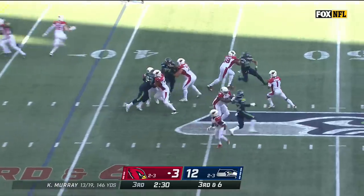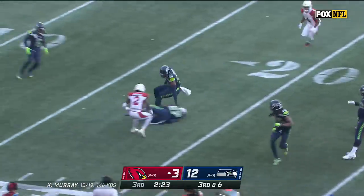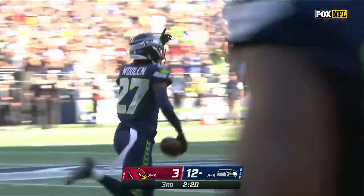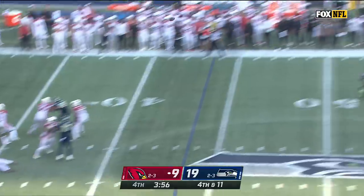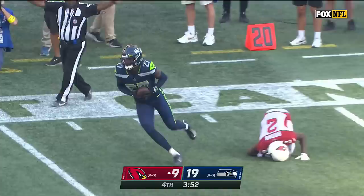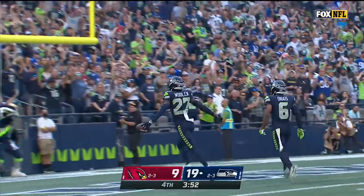Third down opportunity for the Seahawks, pressure coming — Murray will keep, he'll run, and the ball's out. The Seahawks have it inside the 20 — Tariq Woolen with the recovery, and Kobe Bryant shook it loose. Down the sideline — and it's a takeaway. Tariq Woolen with his fourth interception of the season.